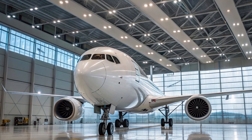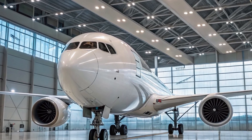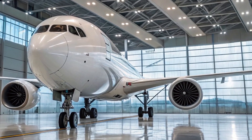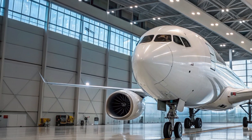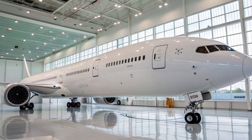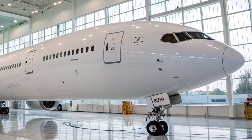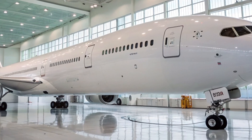Welcome to AeroVision Info. In today's video, we're diving deep into one of the most anticipated aircraft of the decade, the Boeing 777X. A marvel of modern engineering, this next-generation wide-body aircraft represents Boeing's bold response to evolving global aviation needs. With groundbreaking technologies, record-breaking wingspan, and a luxurious passenger experience, the 777X isn't just another airliner — it's the future of long-haul flight.